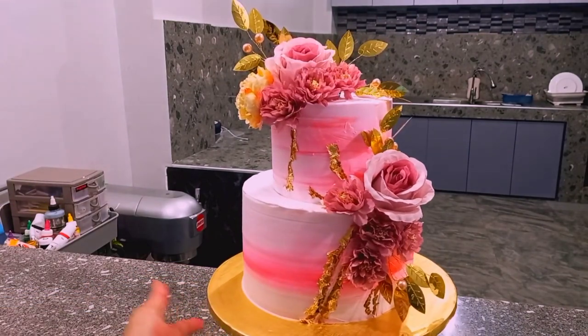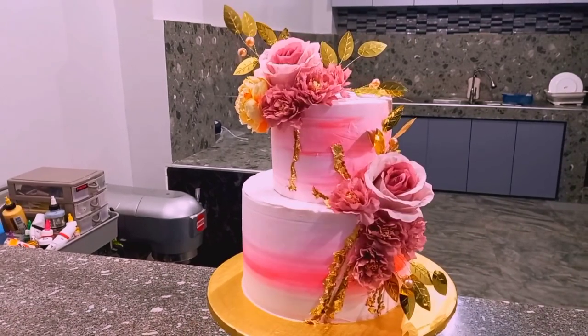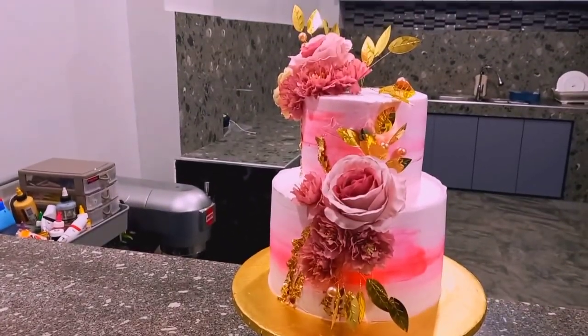Diba? Ang ganda. Napakasimple. Sana may natutunan kayo — yung bagong kalukuhan sa akin. Tapos na tayo sa ating tutorial na wedding cake.